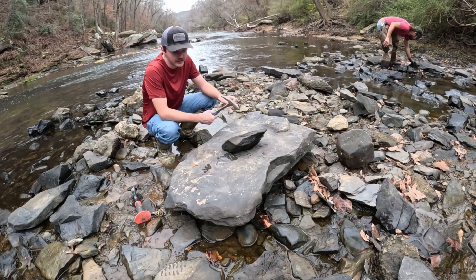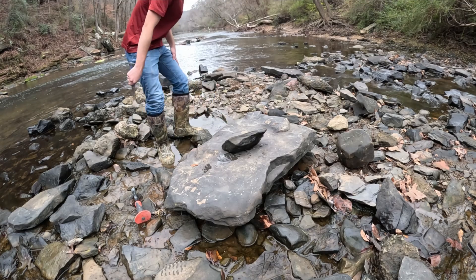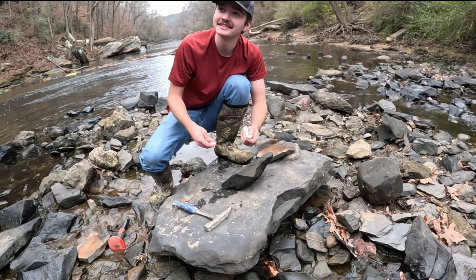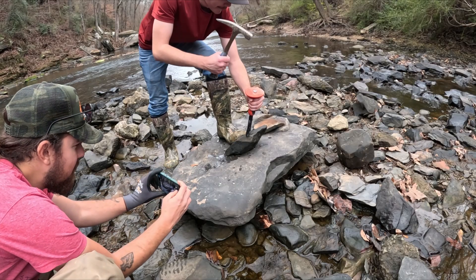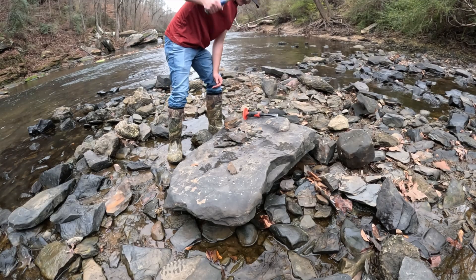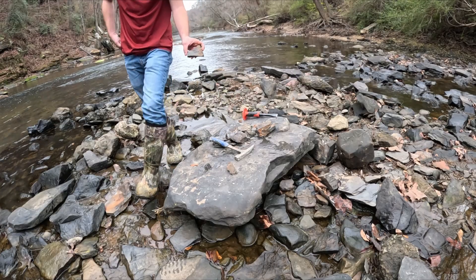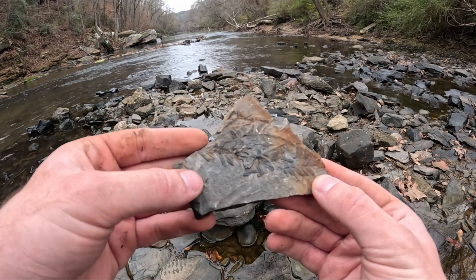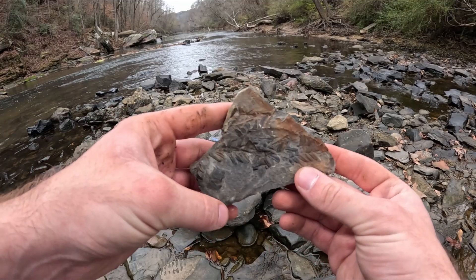Starting off, I think what we're going to do is just get a big old pile of material going and start splitting them one by one, see what we can get. Got some handy dandy noise cancelling AirPods so I don't bust my eardrums. There we go — a little bit of something. Y'all can see the plant fossils right in there. No telling what species that is — not the greatest at IDs for Carboniferous material — but that's a good sign.